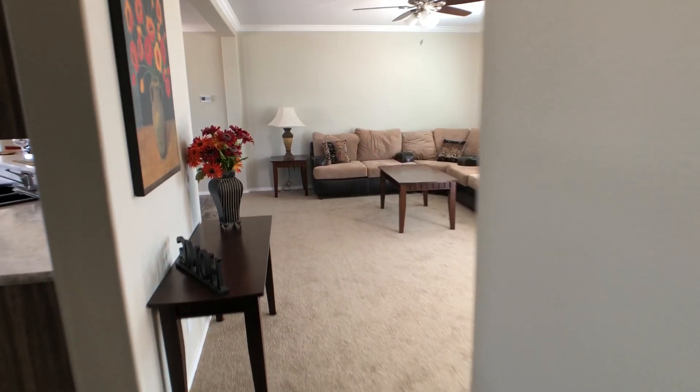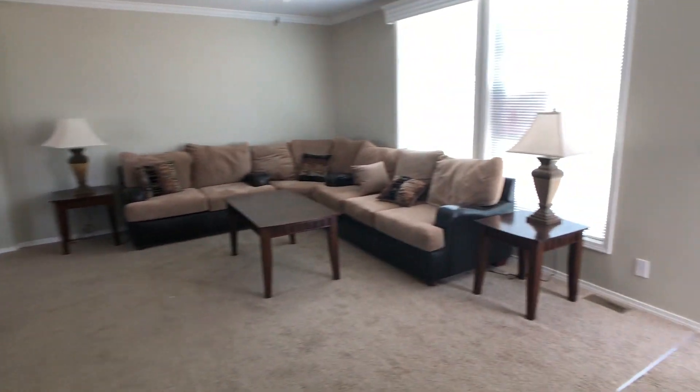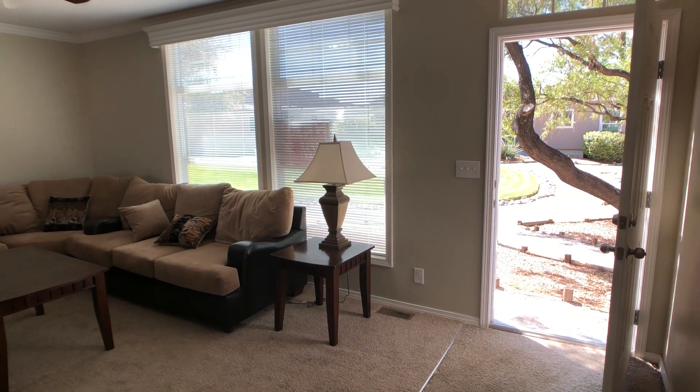So this is the Karsten Big Tex. Again, it's 28 by 76. It's probably our most popular large floor plan.